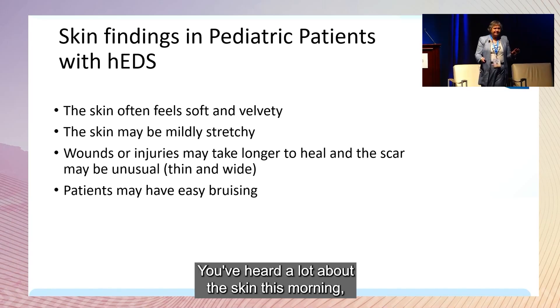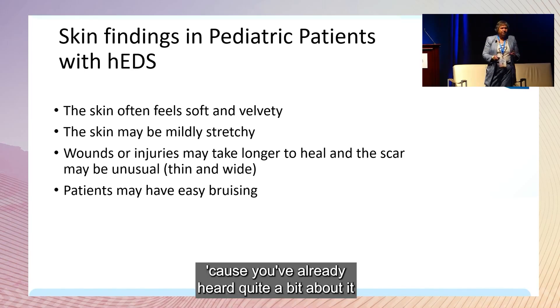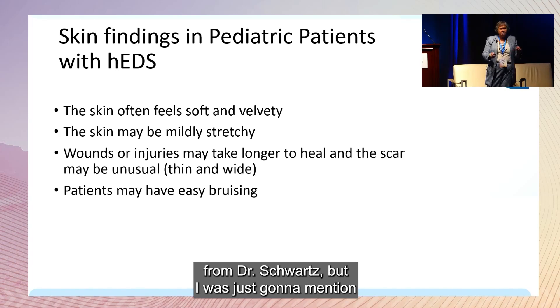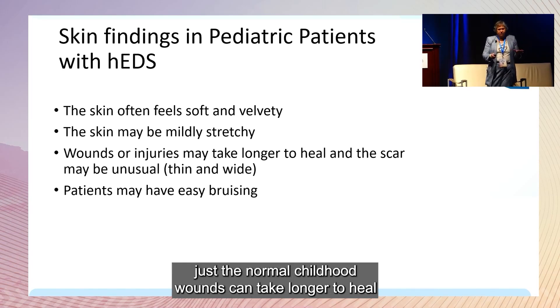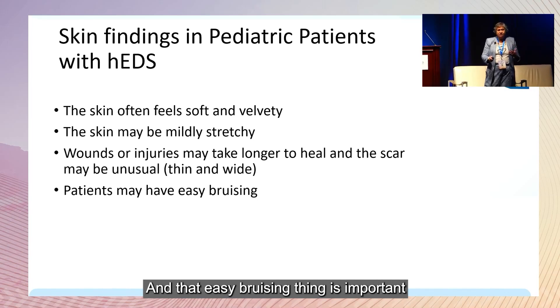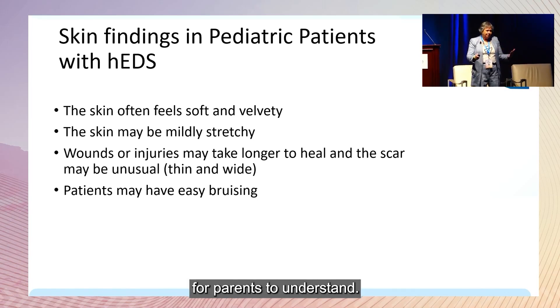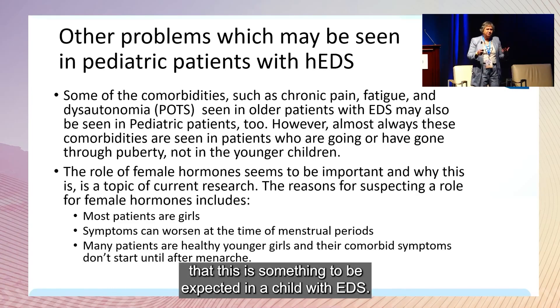In young children, the skin often feels very soft and velvety, can be mildly stretchy, and normal childhood wounds can take longer to heal, with scars that may appear unusual. The easy bruising is important for parents to understand so they can share with providers that this is expected in a child with EDS.